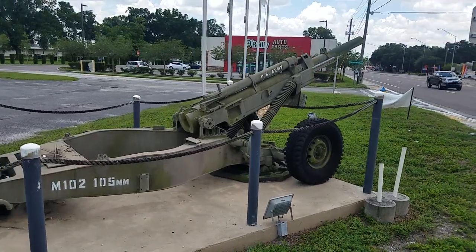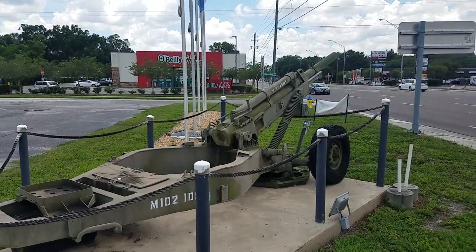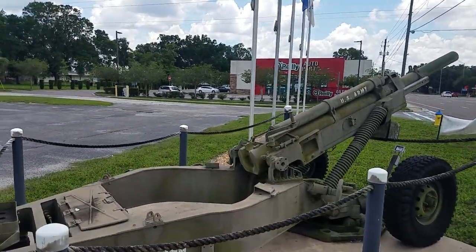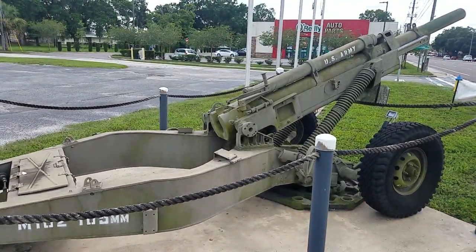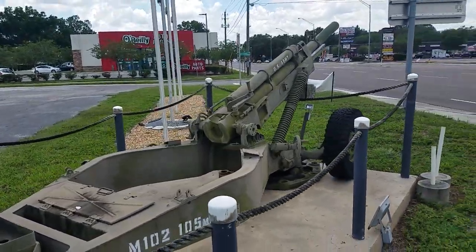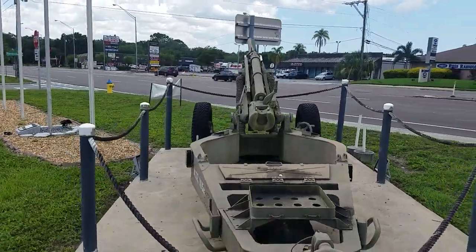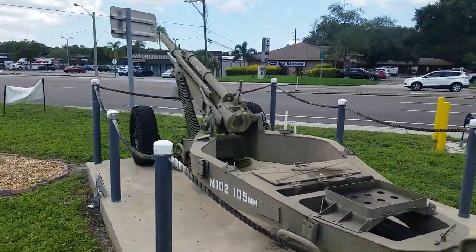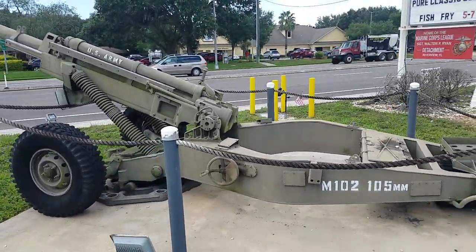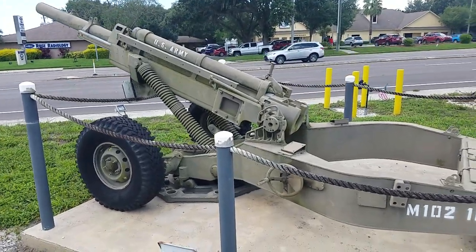A little bit of history on this piece of ordnance. It was designed in 1962 and manufactured by the legendary Rock Island Arsenal, who has been making military ordnance and weaponry for well over 100 years. This was placed into service in 1964 by the U.S. Army.